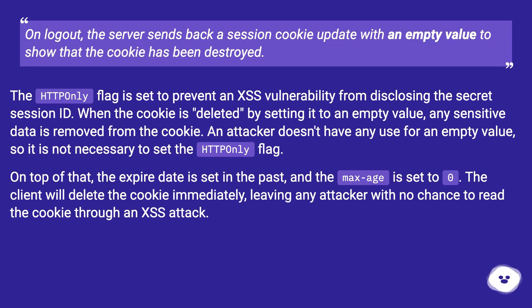On top of that, the expiry date is set in the past and the max-age is set to zero. The client will delete the cookie immediately, leaving any attacker with no chance to read the cookie through an XSS attack.